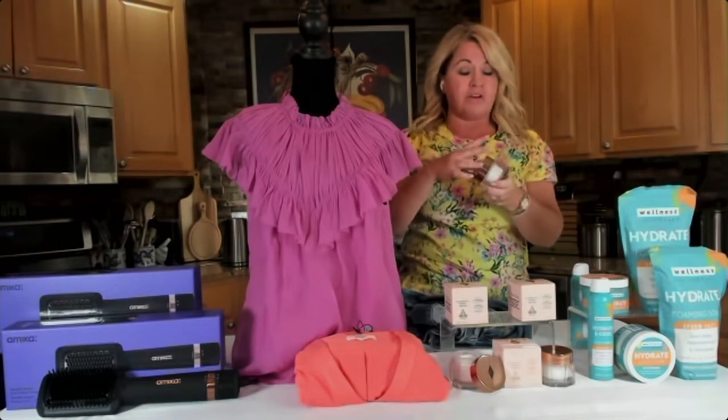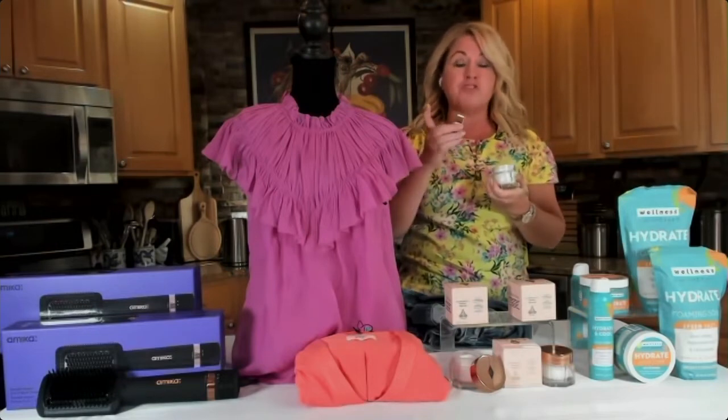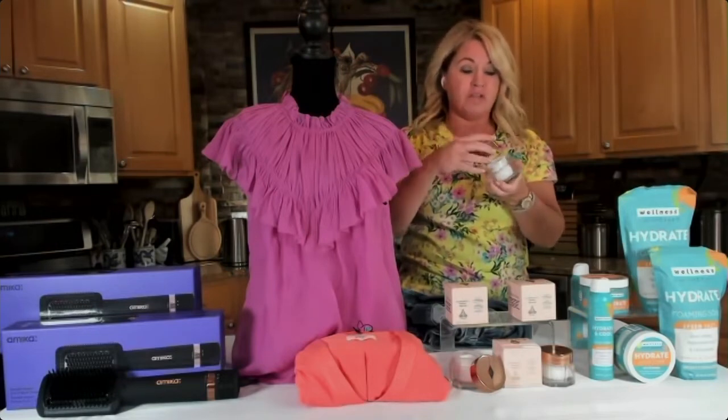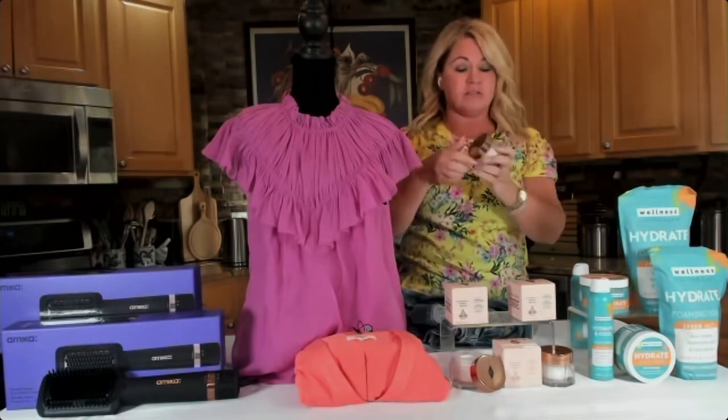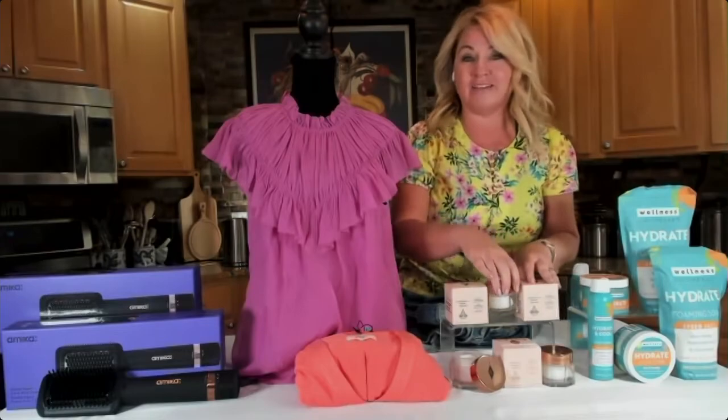If you want to buy this as a gift, you can actually engrave the lid — so personalize it every morning. This is on my face even today.